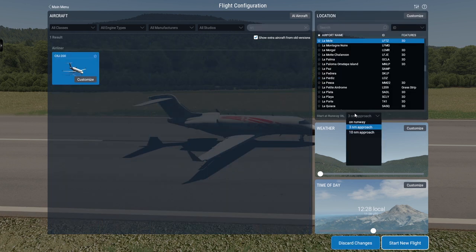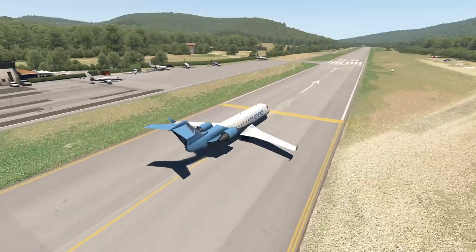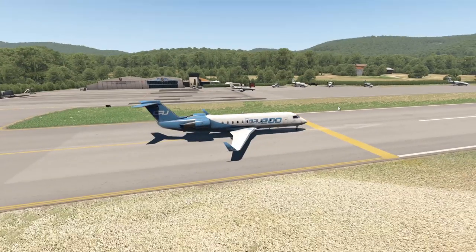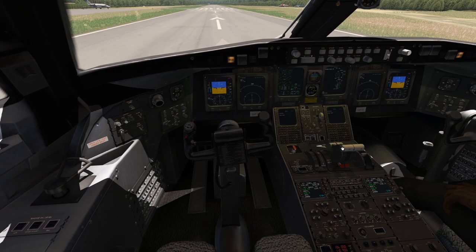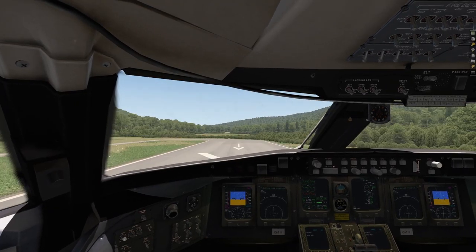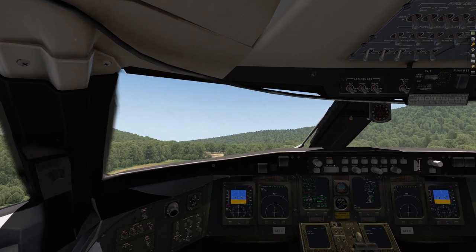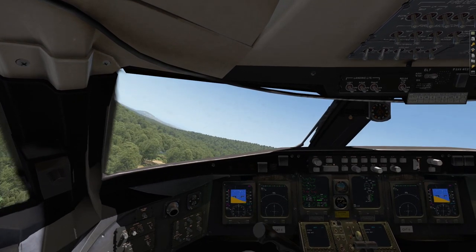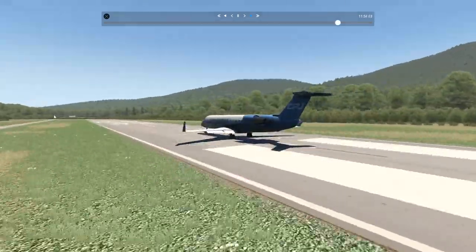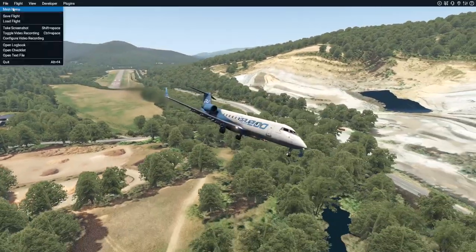Let's try the CRJ-200. Now, you wouldn't see a plane like the CRJ-200 operate at this airport normally, obviously. But as we are at Swiss 001, we're going to try it anyways. Oh, oh, oh no. Okay, that was successful though — we were able to take off quite well. I mean, that was very, very close, but we are still alive. Yeah, that was not a very comfortable takeoff, definitely.